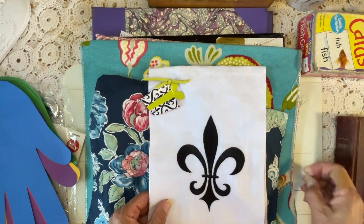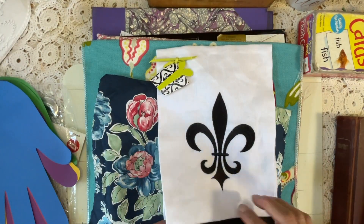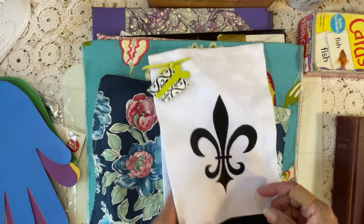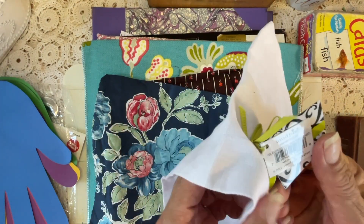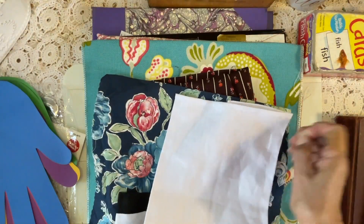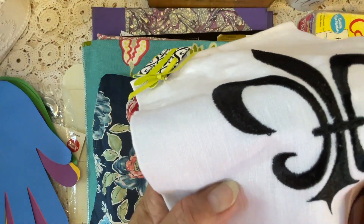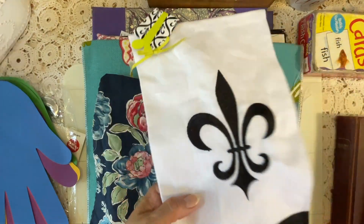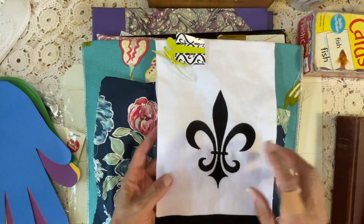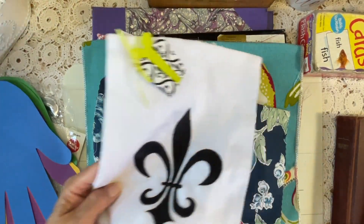Now check this out, guys — a tea towel, brand new. Tags still on it. Mud Pie — probably from some little boutique around town somewhere. No stains on it, never been used, and it is actually embroidered. I do love the floral, so I love this. This was a very good find for me.